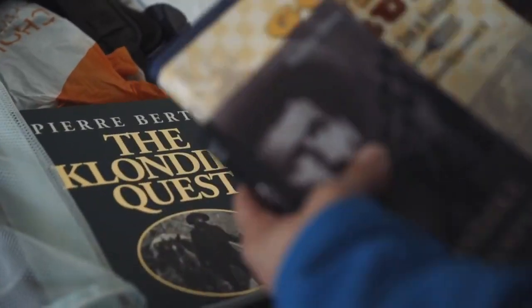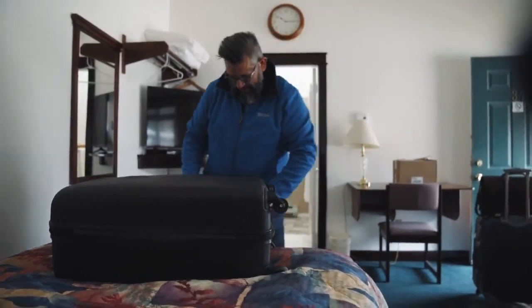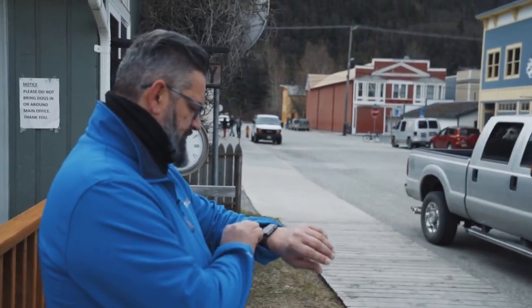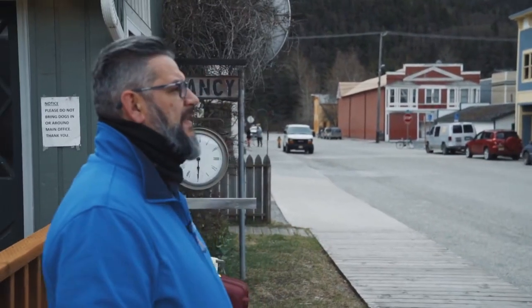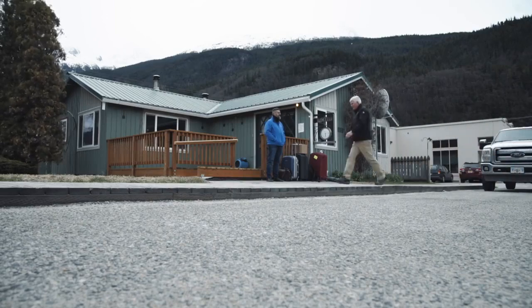It's time to leave Skagway behind and move even further north. For, as Susanna told me, any stampeder who made it all the way to Dawson City was given the nickname sourdough. Well, you know what? I'm about to meet one.